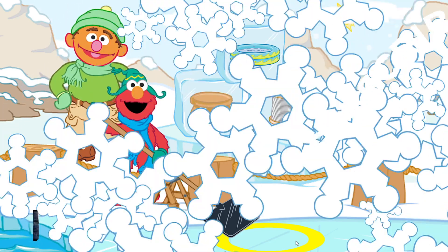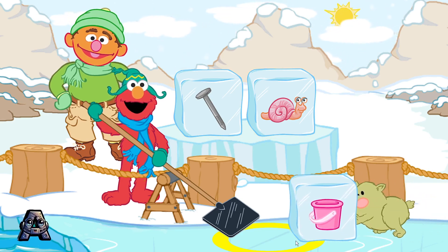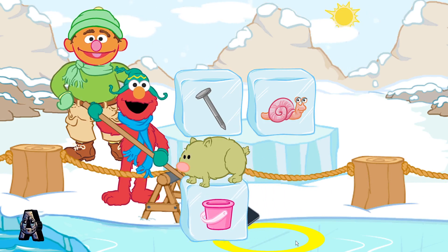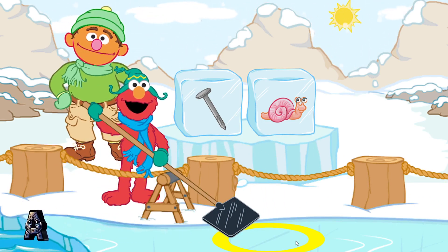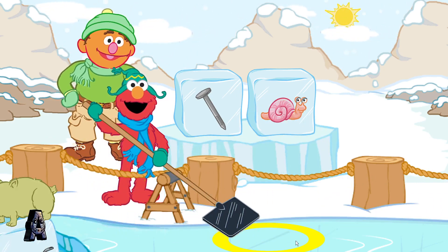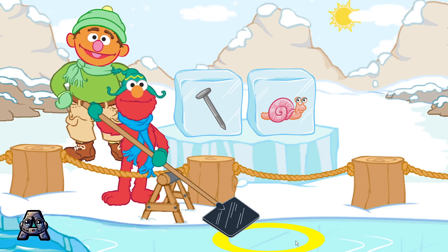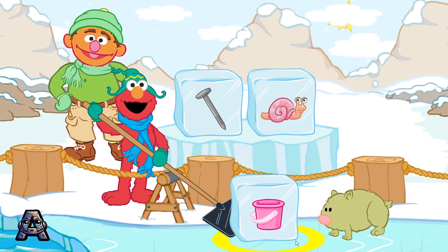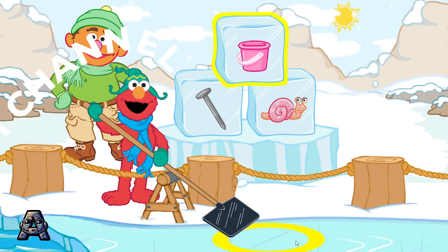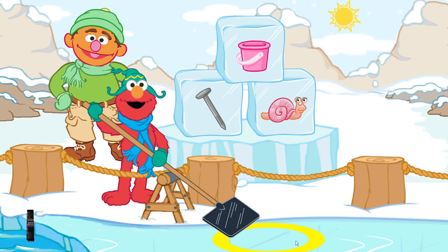Chris still needs more ice blocks. Nail and snail. Let's find an ice block that rhymes with nail and snail. A rhyme has the same ending sound as another word, like cat, hat, and mat. To scoop up a block, make a scooping motion with your Wii Remote. Wait until the block is in the yellow circle. Pail! Yay! Pail, nail, snail — they have the same ending sound. They rhyme! Let's look for another block.